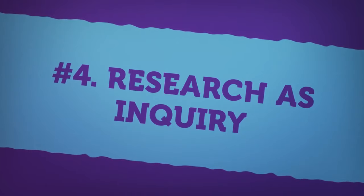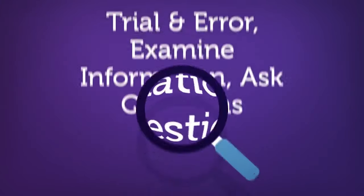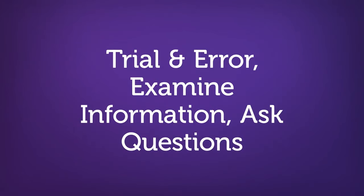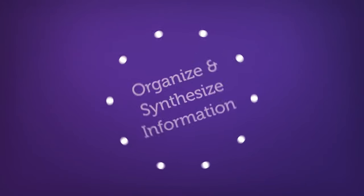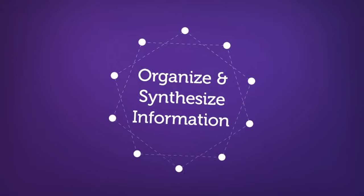The fourth concept of information literacy highlights research as inquiry. Research is an inquisitive process that often consists of trial and error when attempting to find reliable and relevant sources of information. It is essential to learn how to examine information to determine if it fits your need. Asking questions is an important part of this process. Another important skill related to this concept is the ability to organize and synthesize information — for example, how well can you incorporate sources of information into a research paper?